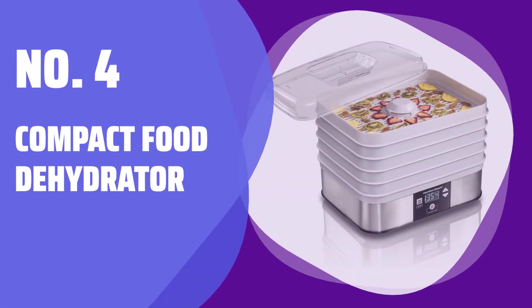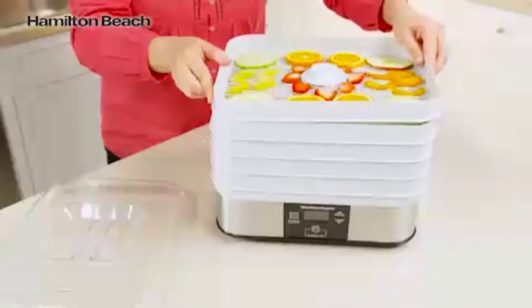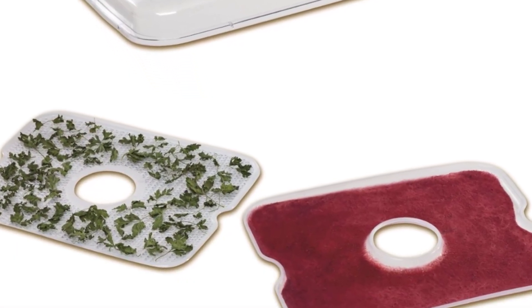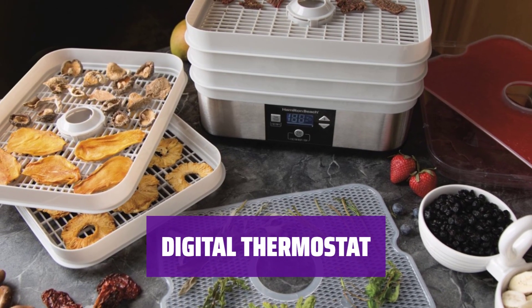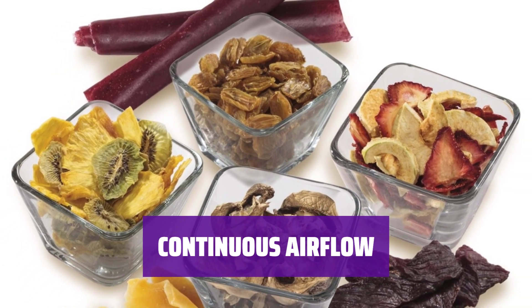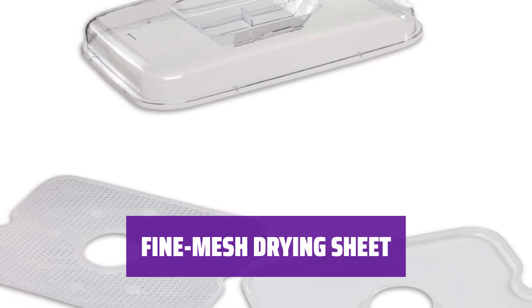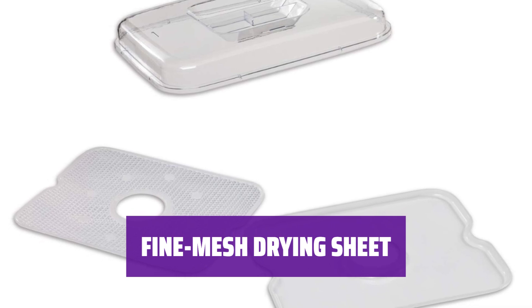Number 4: Compact Food Dehydrator. With 5 stackable trays, you can easily dehydrate multiple batches of your favorite fruits and veggies at once, saving you time and energy. The digital thermostat allows you to easily adjust the temperature for optimal drying, ensuring perfect results every time. The continuous airflow feature ensures even drying throughout all the trays, so you can enjoy consistent results with every batch. Use the included fine mesh drying sheet to easily dehydrate delicate herbs and spices without them falling through the cracks.